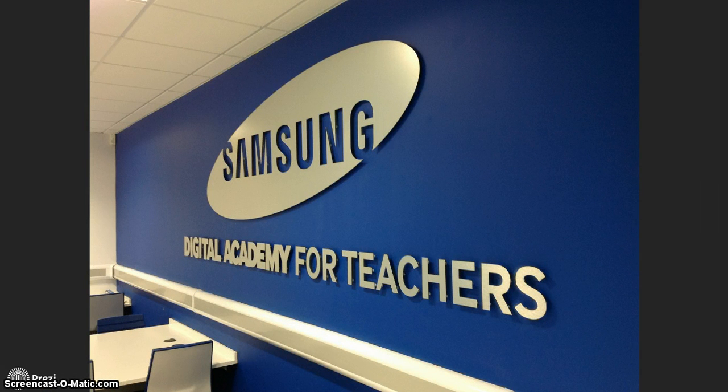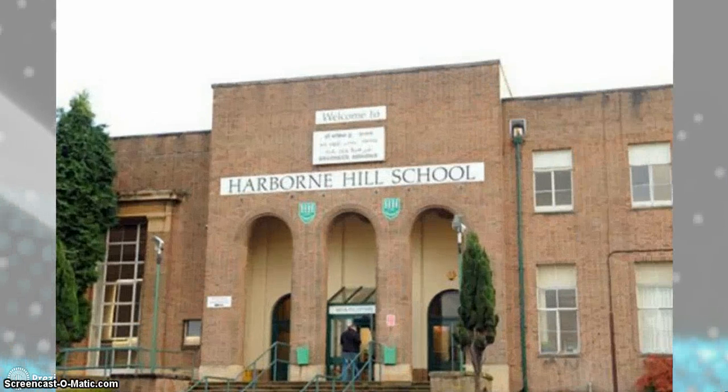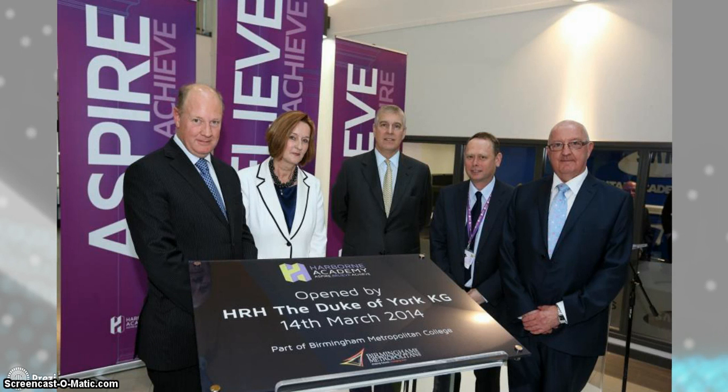It's a three-year project funded by Samsung in partnership with Harbourn Academy and Harbourn's sponsors BMET. Samsung have had a good relationship with Birmingham Metropolitan College for a few years now and have some experiences and service centres on site to give students an opportunity to see some of the latest equipment and technology available. BMET became the sponsor for Harbourn Hill, which was a struggling school — the classrooms weren't fit for purpose. And thanks to a massive rebrand and relaunch, thanks to the involvement of BMET and later the partnership with Samsung, it was officially opened by the Duke of York on the 14th of March 2014.